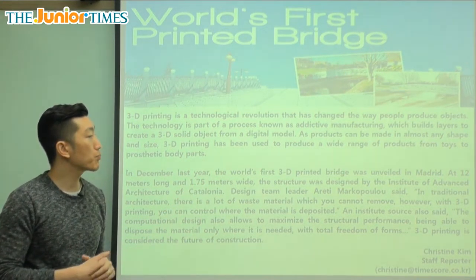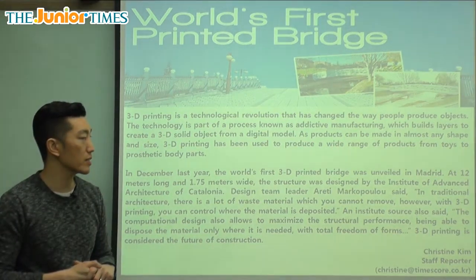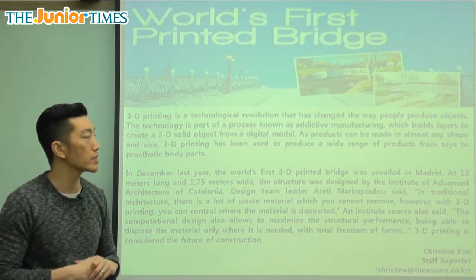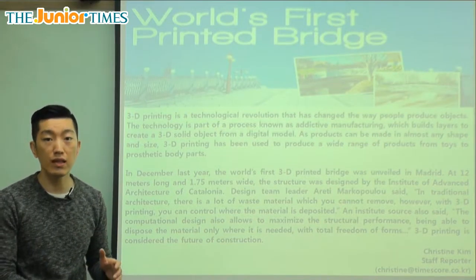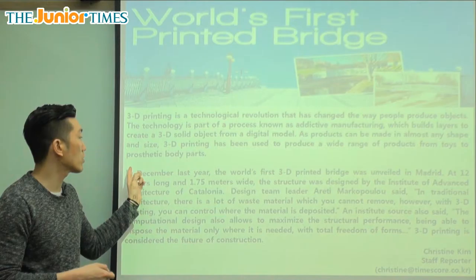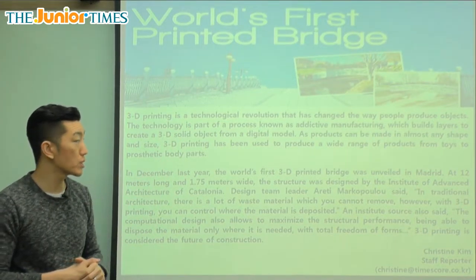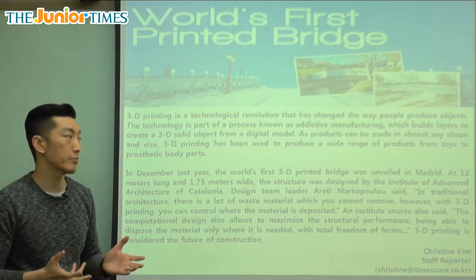You can actually use it and hold it in your hand. As products can be made in almost any shape and size, 3D printing has been used to produce a wide range of products from toys to prosthetic body parts. Prosthetic means it's not real — for example, if you lose your leg in an accident, you need a plastic leg to help you walk, and that's called a prosthetic leg. We see a lot of soldiers who come back from war using prosthetic body parts. You can make any size, any shape using 3D printing.